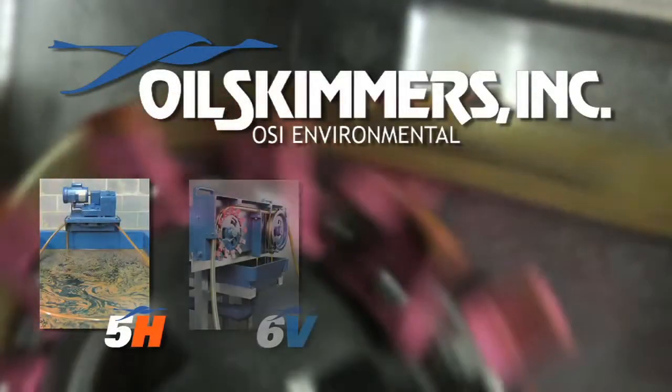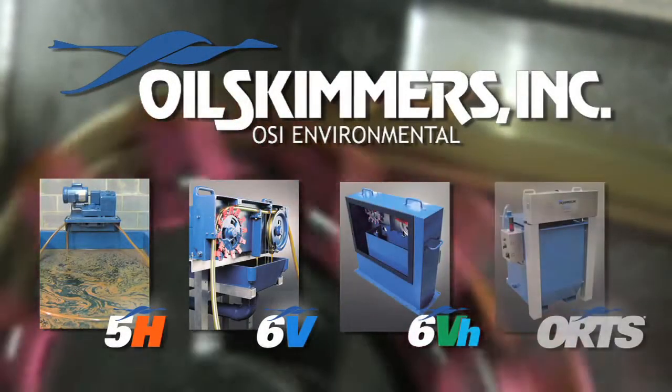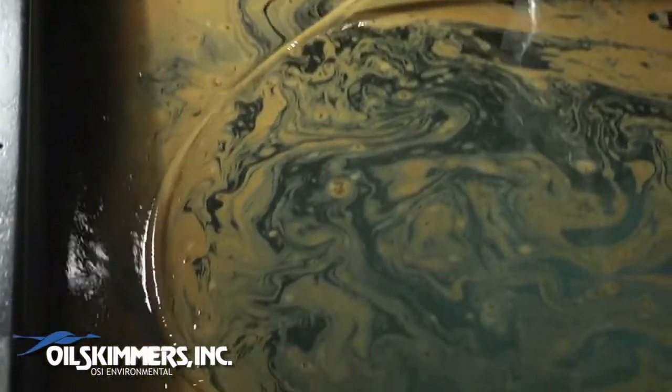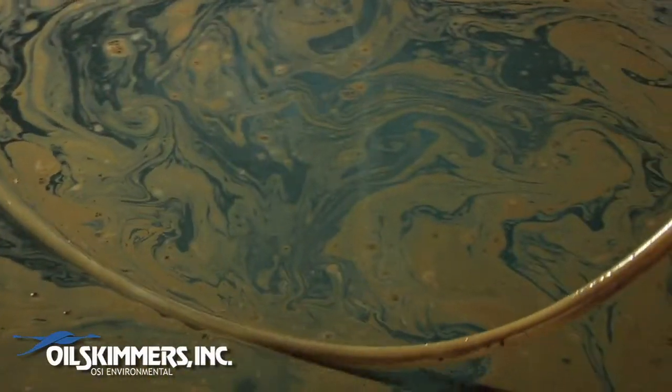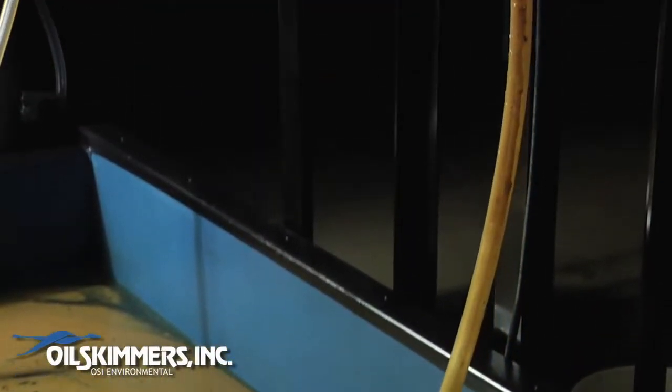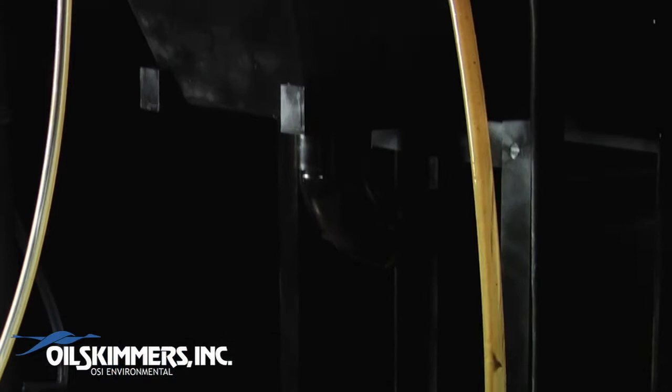Oil Skimmers Inc. is a leading manufacturer of fully automatic tube-type oil skimmers and skimming systems. Here's how it works. Oil adheres to the outside of a floating, closed-loop tube as it is slowly drawn across the surface of the water, adjusting automatically to changing water levels.